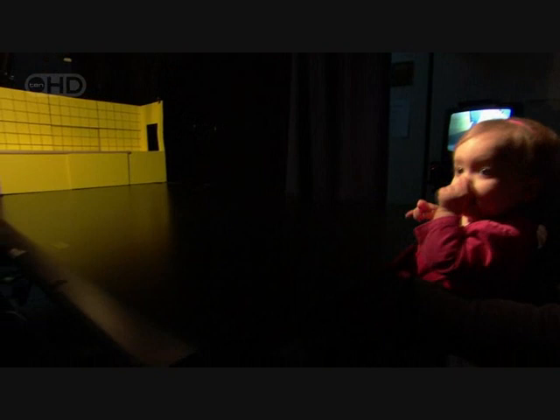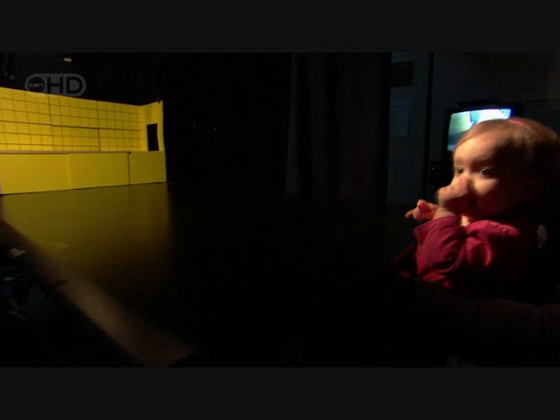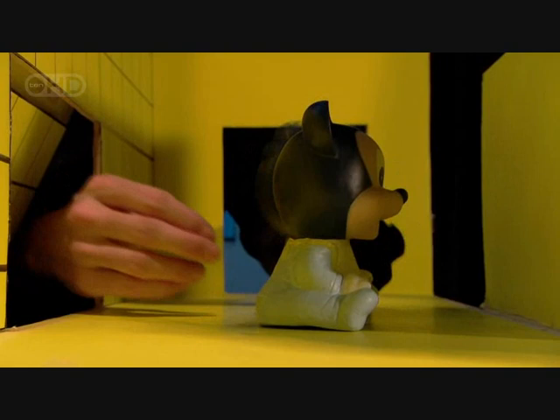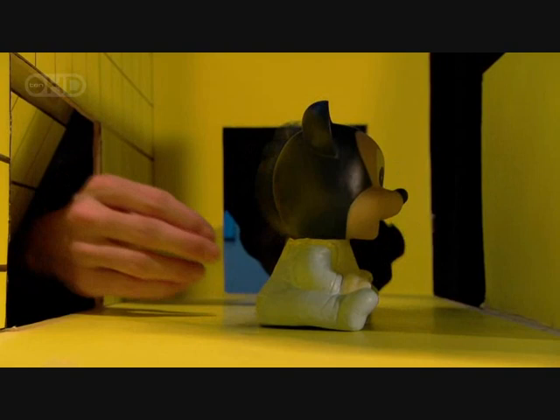Two minus one equals one. This ten-month-old is bored and looks away after only a few seconds. But when things don't add up — one plus one equals one — the baby seems surprised.